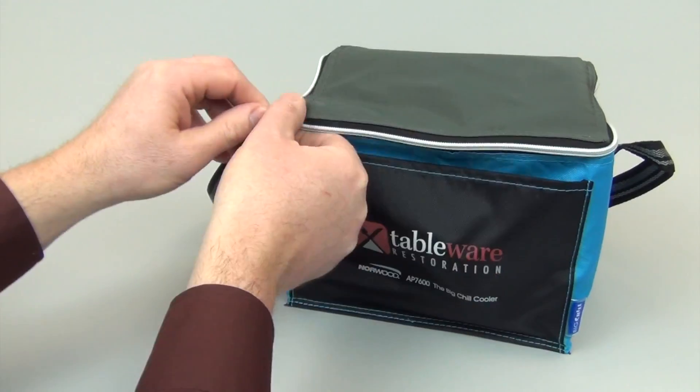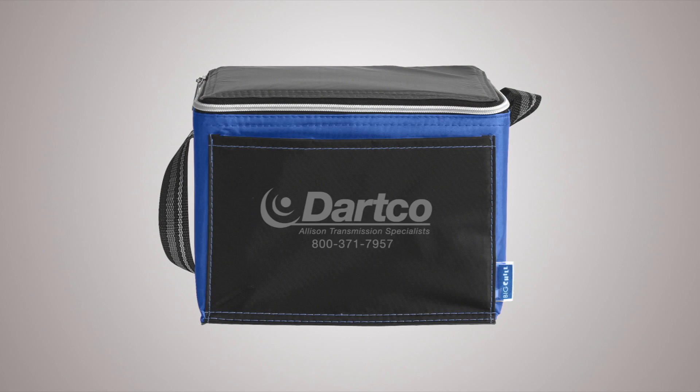Just pack, zip, then go. Choose from a variety of colors and add your company name or logo for maximum brand exposure.